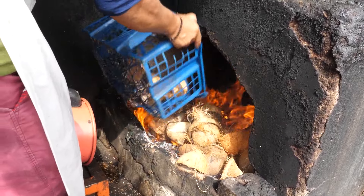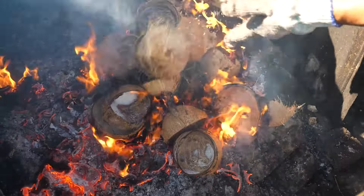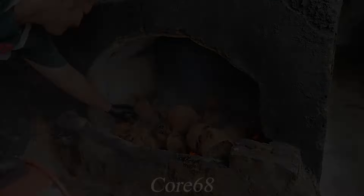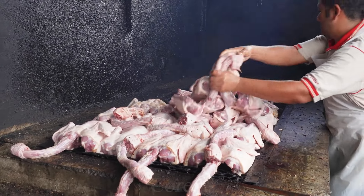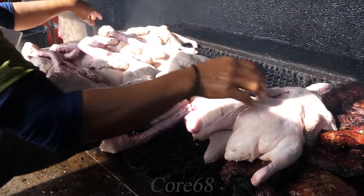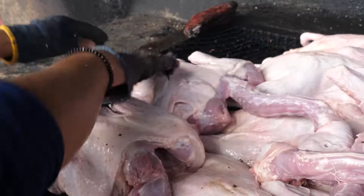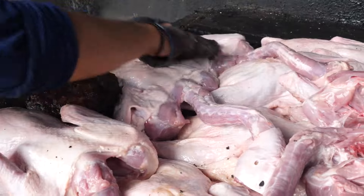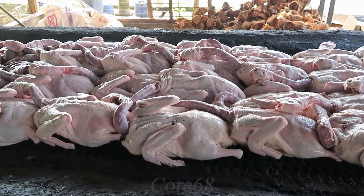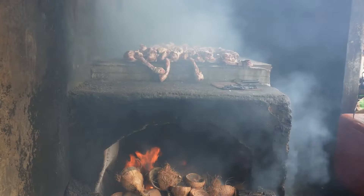In order for the ducks to retain their characteristic flavor, at this stage they will be directly smoked without adding any spices. Instead, the chef will use dried coconut shells as ingredients, because they can create heat and smoke very well. The aroma from the coconut shell also makes the duck meat delicious and more attractive. The smoking process will take about two to four hours, until the duck has an eye-catching brown color.